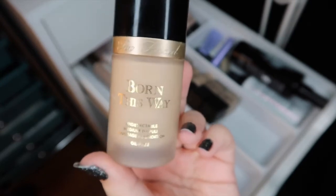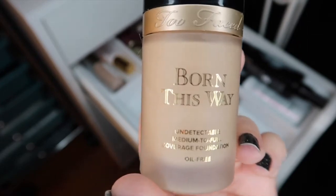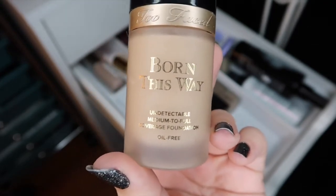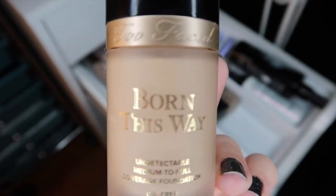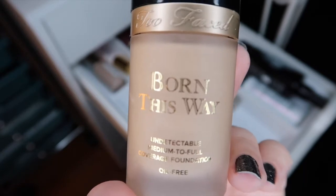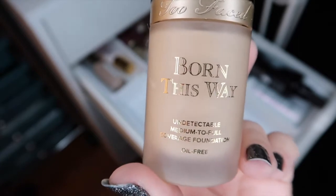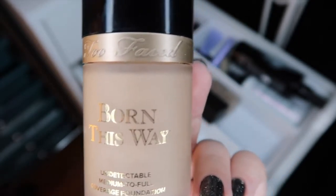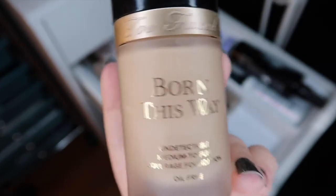Next I have the Too Faced Born This Way foundation. This was the very first high-end foundation I ever bought — the first time I'd ever spent more than $30 on a foundation. The shade is vanilla and it's really yellow. Even for me with strong golden undertones I can't wear this, and even mixing it with other things the yellow just comes across too much. I'm only holding on to it because it's the first foundation I ever bought, but I need to go ahead and get rid of it since I can't mix it to make it work for me.